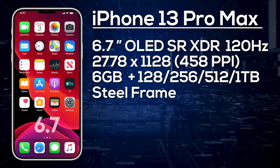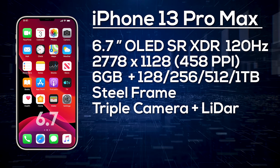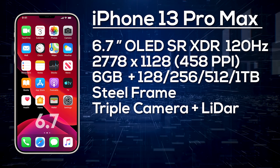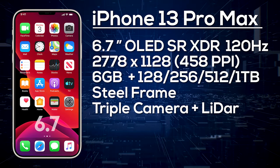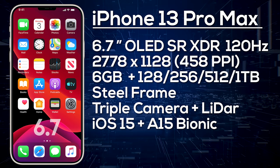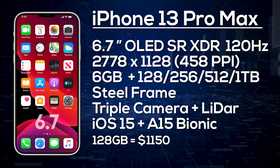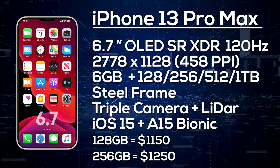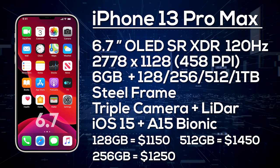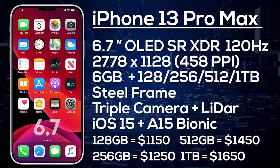The iPhone 13 Pro Max is also expected to have a steel frame and a quad camera setup: 12-megapixel wide angle, 12-megapixel ultra-wide, 12-megapixel telephoto, and a LiDAR sensor. It will ship with iOS 15. Pricing is estimated at $1,150 for 128GB, $1,250 for 256GB, $1,450 for 512GB, and up to $1,650 if 1TB storage becomes available.